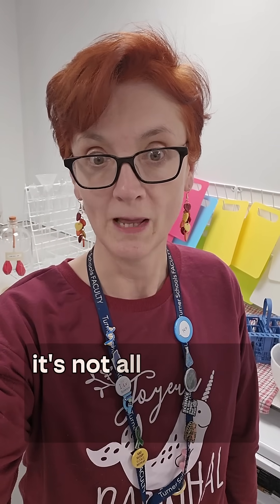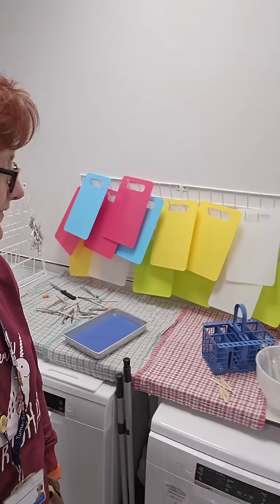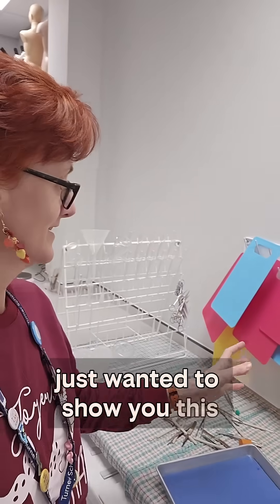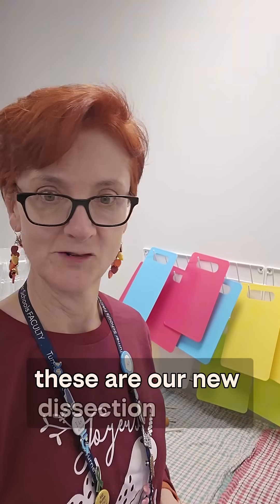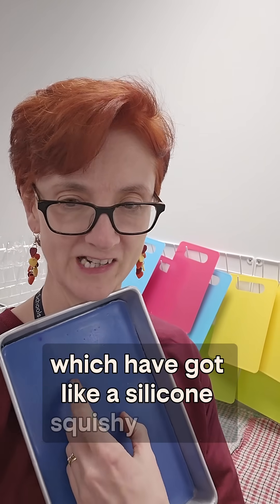School science technician — it's not all glamour, sometimes it's really colourful. Just wanted to show you this. These are our new dissection boards. We use these trays which have got like a silicon squishy thing in.